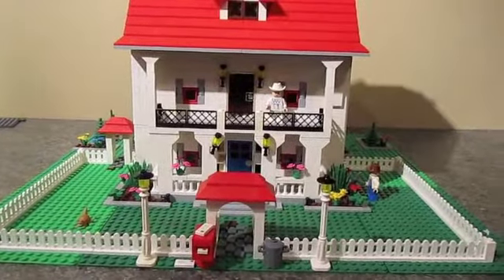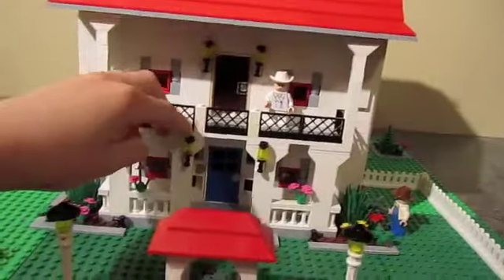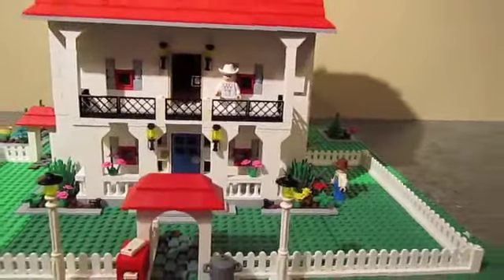Hey guys, it's Den. Today I'll be showing you my brand new LEGO house that I made.